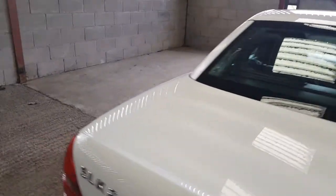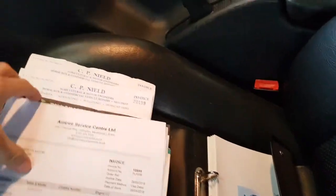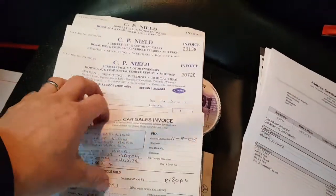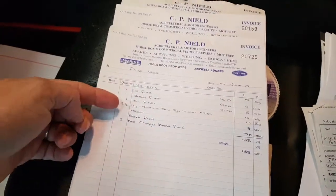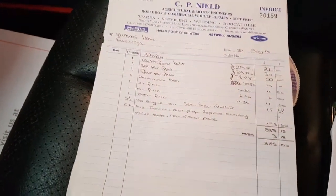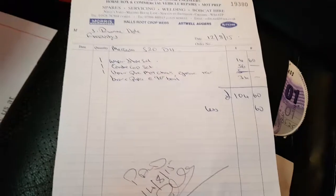We'll have a look at the service history before we get it running. I've not advertised it with a full service history because it probably hasn't got one. The lady who owned it when I bought it got it serviced locally. There are some bills there. Cam belts and alternator belts have all been changed — spent £330 on it in August 2016.